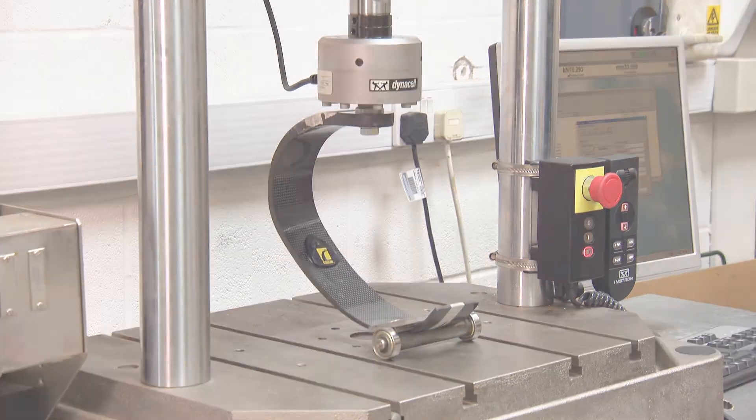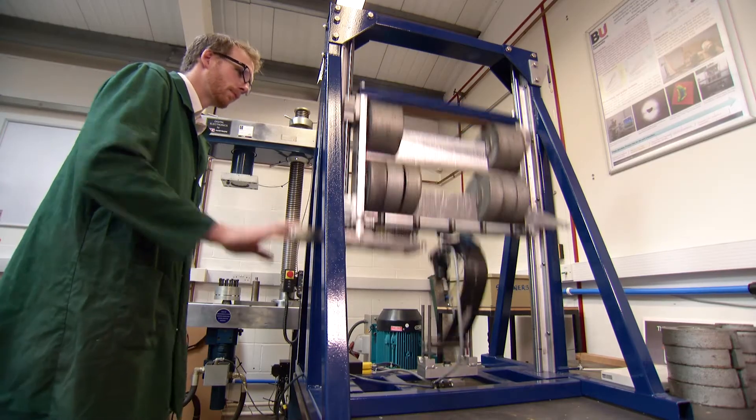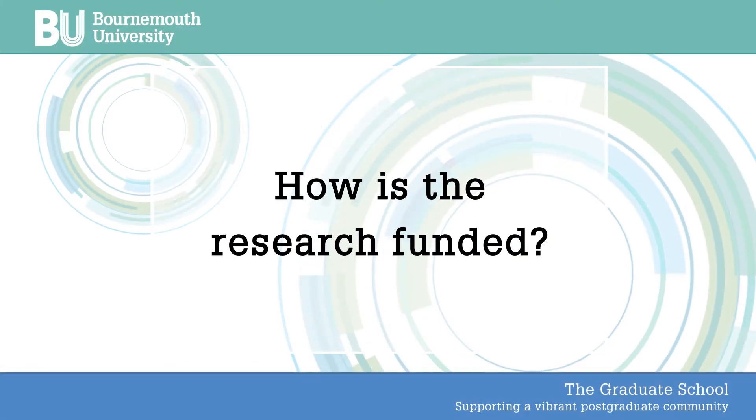My background is in suspension design — I used to work for Land Rover and Jaguar cars. Although it seems like a big leap away, suspension and prosthetic feet are exactly the same thing; it's just suspension for people. You're trying to achieve different things: with car suspension you're trying to eradicate any feedback to the passengers, whereas with a prosthetic foot you're trying to make it as efficient as possible, so any energy absorbed by the foot is then given back to the person to spring them away from their step.